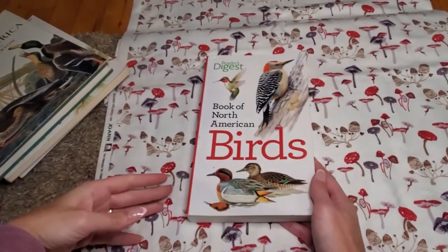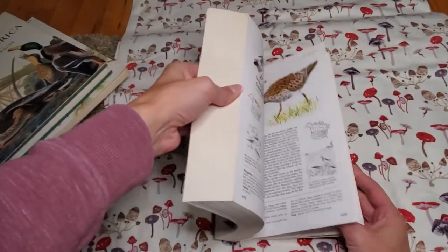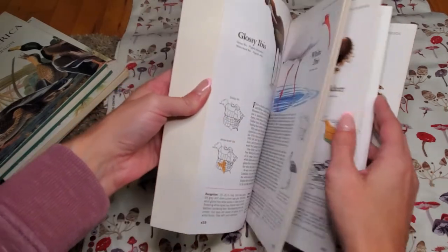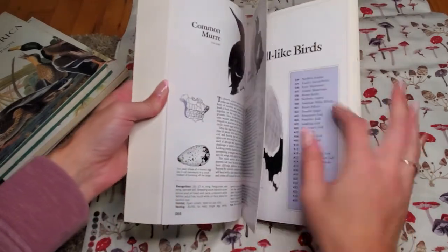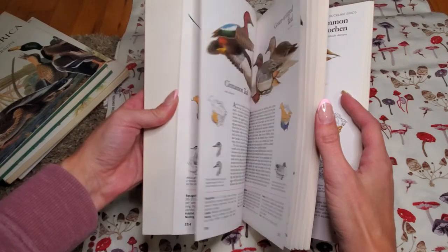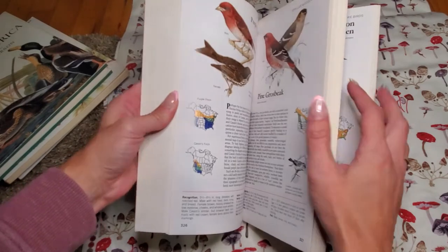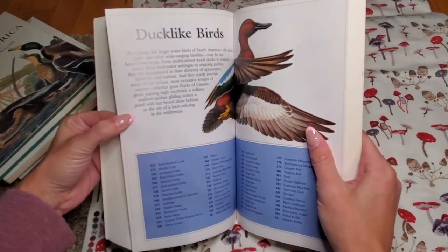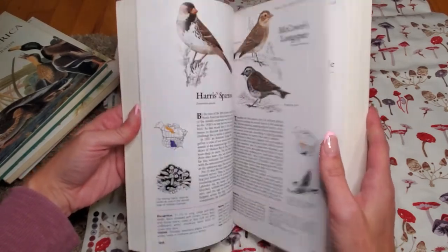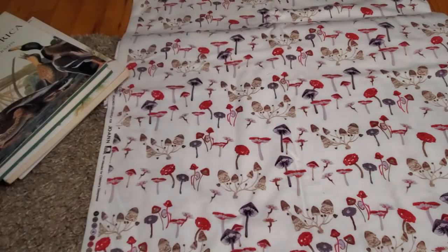This is the Reader's Digest Book of North American Birds. I liked how the pages are set up differently — these are longer. They're broken down into different categories. It's a beautiful book and it's North American birds.